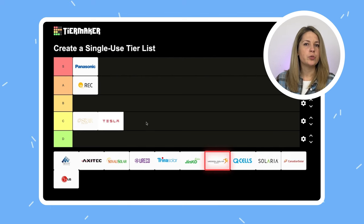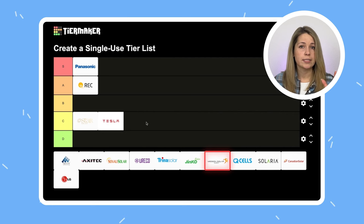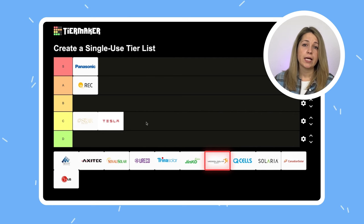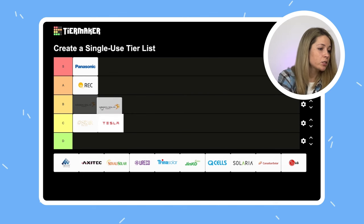Mission Solar is a pure American product — a rare case actually. Mission Solar is based in San Antonio, Texas, and that's where they make their panels. There is nothing wrong with them, but they are very basic: very middle, average efficiency, moderate warranties, not too expensive but not too cheap either. A solid B.